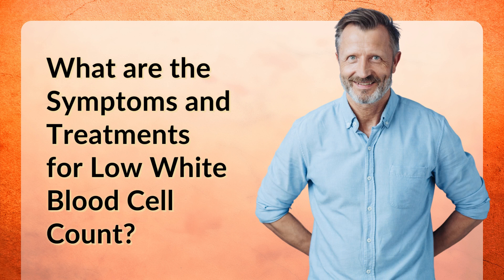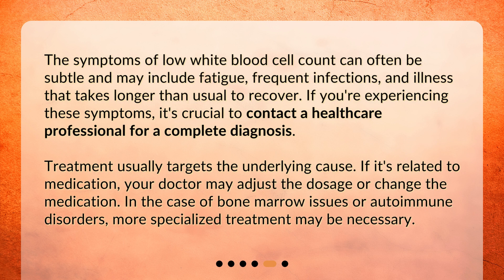The symptoms of low white blood cell count can often be subtle and may include fatigue, frequent infections, and illness that takes longer than usual to recover from. If you're experiencing these symptoms, it's crucial to contact a healthcare professional for a complete diagnosis.